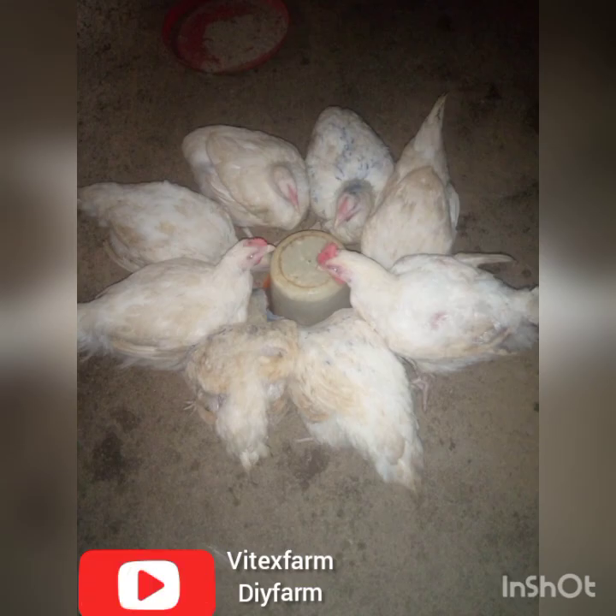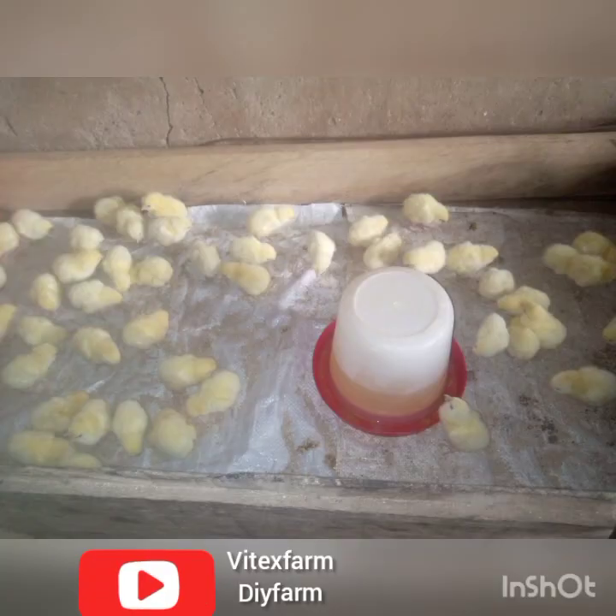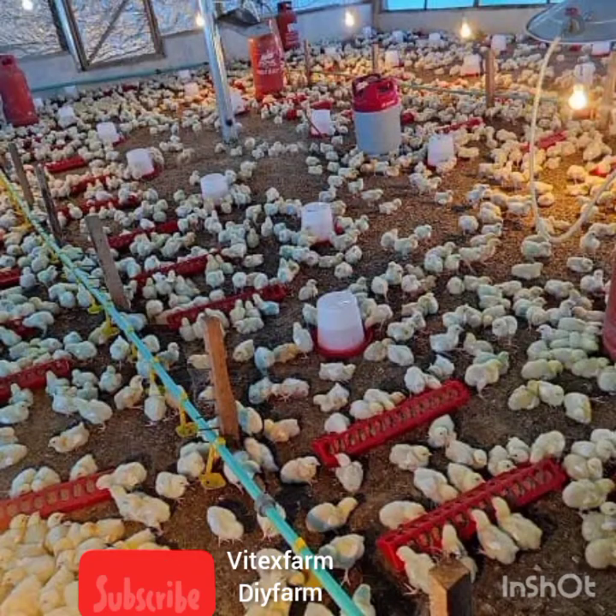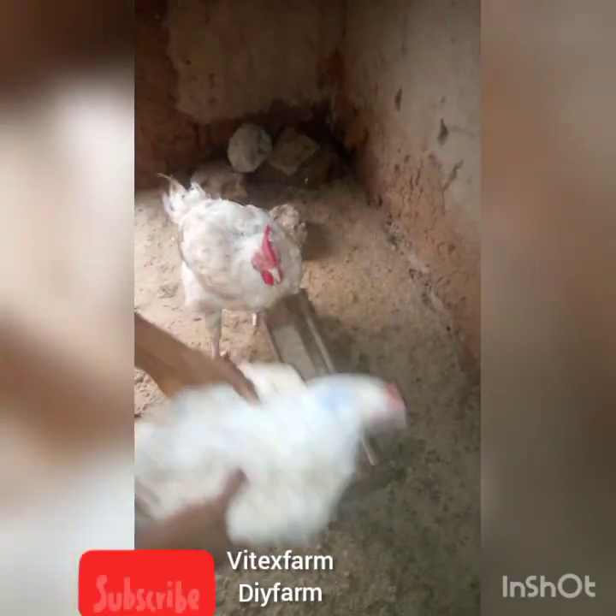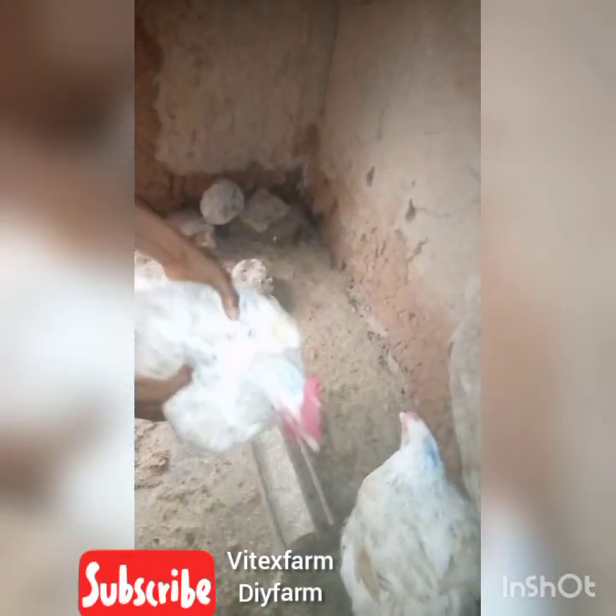In today's video we are going to talk about the four best types of broiler breeds we have in Nigeria and the hatcheries that produce them — the advantages they have over each other, so you know which to go for when you are ready to start poultry farming or when you are already into poultry farming.